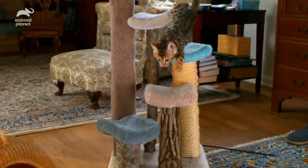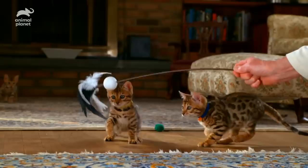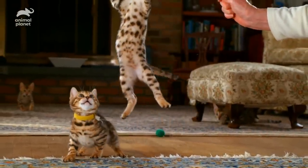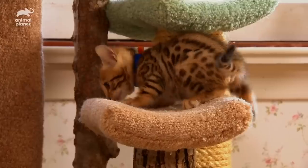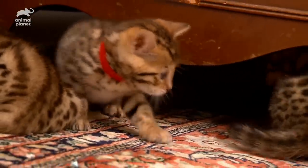They'll happily learn tricks, for example, while most common house cats are clearly far above such things. Many of them actually enjoy getting wet, too, and you know how most common house cats feel about that. So Bengals are mostly like the cats we're used to sharing our homes with, with a few fun and unexpected differences.